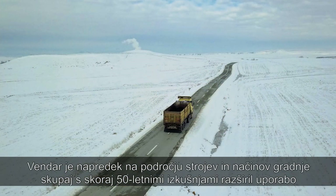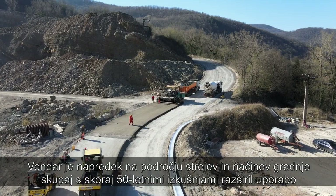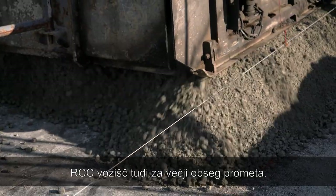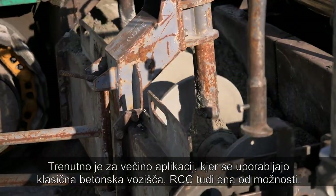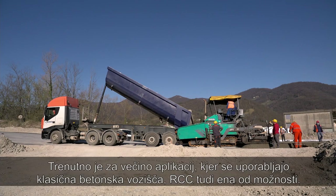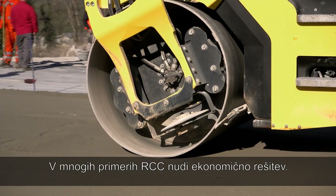However, progress in machinery and construction methods, along nearly 50 years of experience, have expanded the use to carriageways with higher traffic volumes. Currently, for most applications where a conventional concrete pavement is a solution, RCC is also an option. And in addition, in many cases, RCC provides an economical solution.